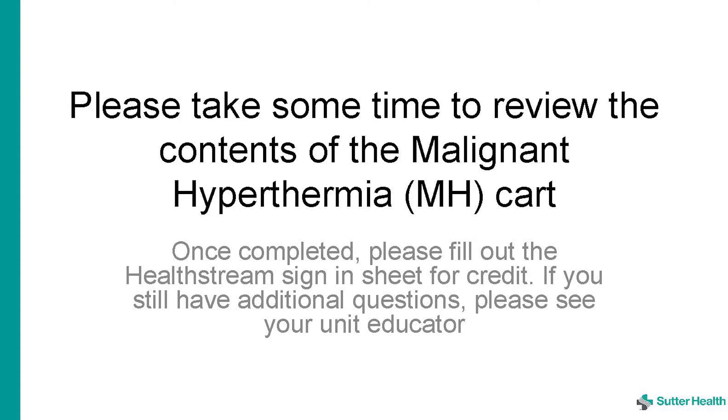Please take some time to review the contents of the malignant hyperthermia cart. Once completed, please fill out the HealthStream sign-in sheet for credit. If you still have additional questions, please see your unit educator.